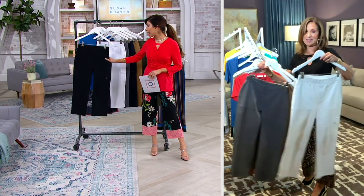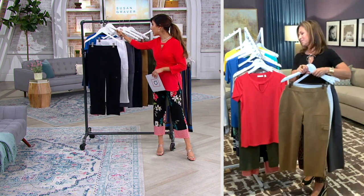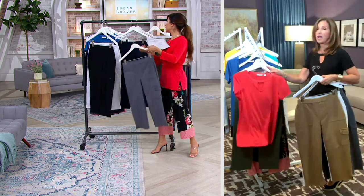They're going quick, especially in the black, so don't wait on the black. We saw Samantha in the Extra Small Petite — she's 5'2".